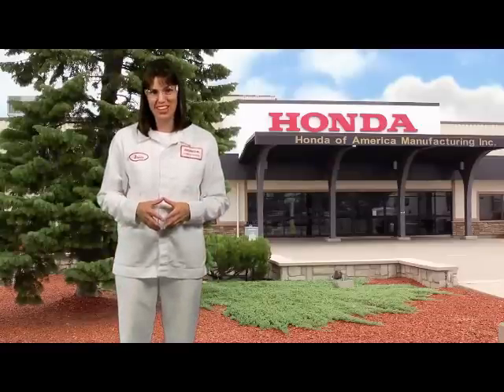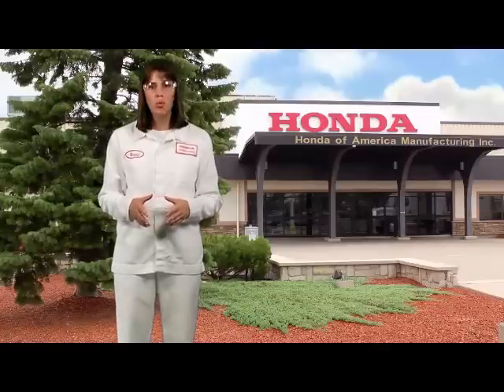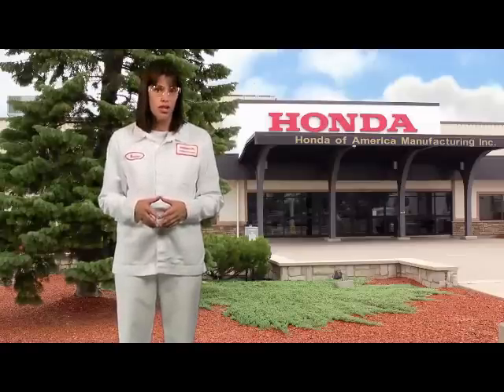Welcome to the Marysville Auto Plant. Today we're going to take a look at several manufacturing processes including parts delivery, stamping, plastics, weld, paint, assembly, and vehicle quality.